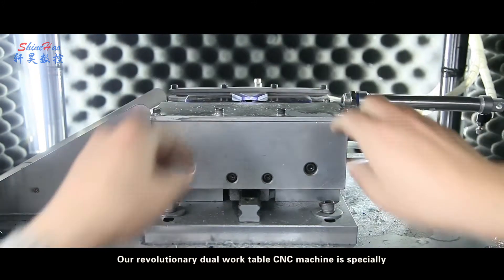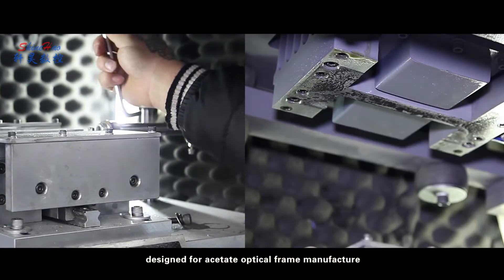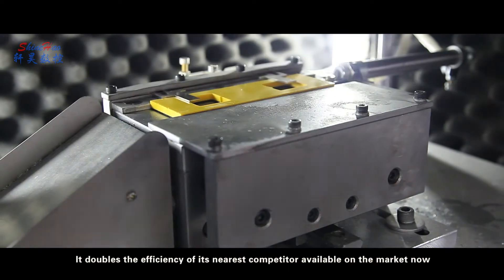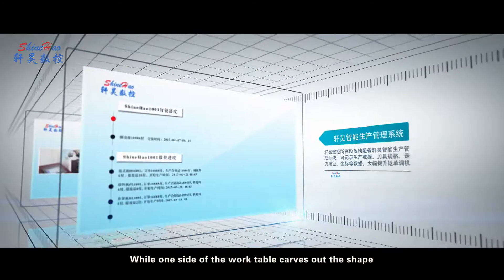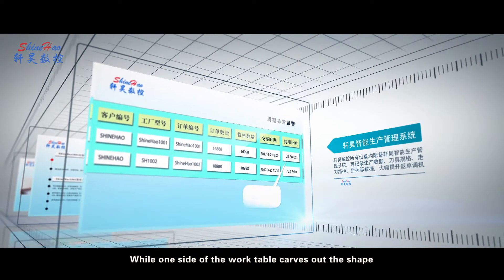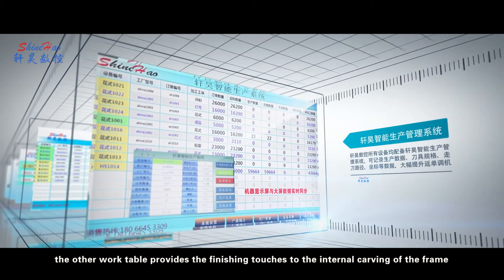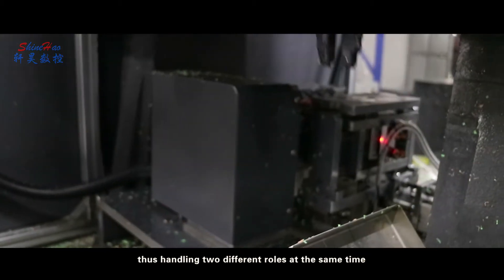Our revolutionary dual work table CNC machine is specially designed for acetate optical frame manufacturers. It doubles the efficiency of its nearest competitor available on the market. While one side of the work table carves out the shape, the other work table provides the finishing touches to the internal carving of the frame, thus handling two different roles at the same time.